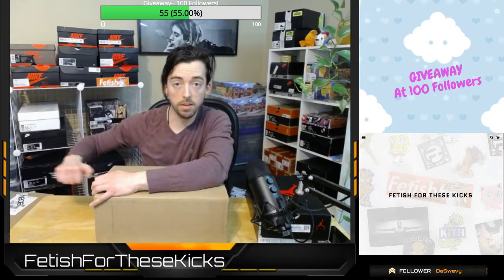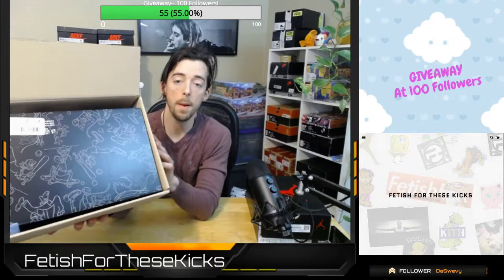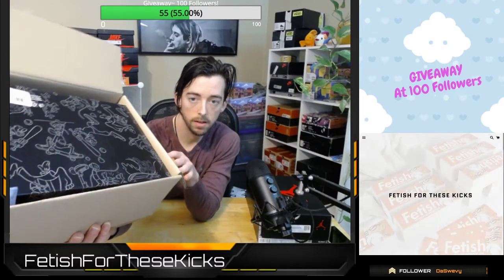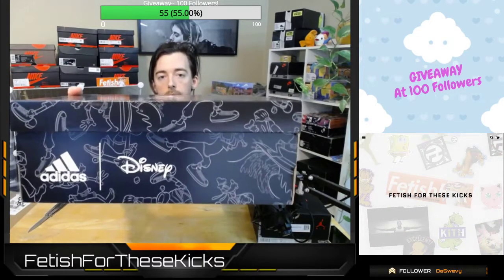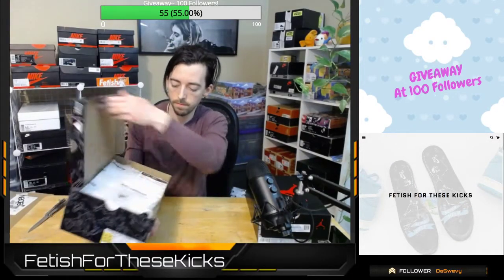Alright guys, moving right along. Again, I will be announcing at the end of the stream all the price drops this week. Otherwise, they are already live on our website so feel free to scroll through there. Alright guys, shoe number two — I don't know if you can tell, but that's a Goofy plastic all over that box. Definitely another pair of shoes we have yet to see here on stream before. This is a collab with Adidas and Disney.